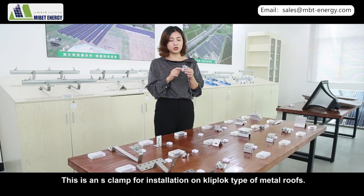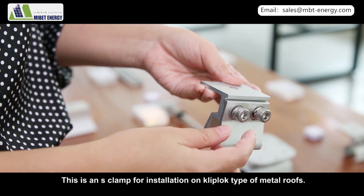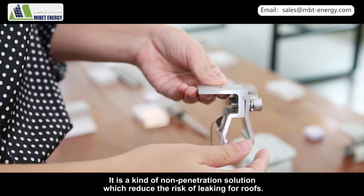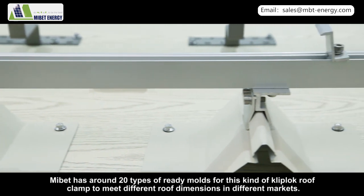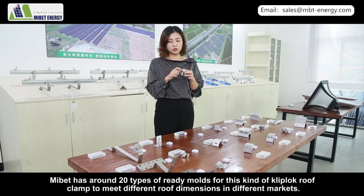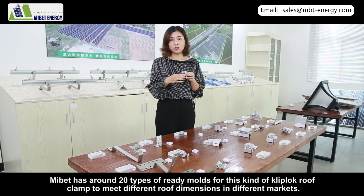This is an S-clamp for installation on clip-lock type metal roofs. It is a non-penetration solution which reduces the risk of leaking. MyBet has around 20 types of ready molds for this kind of clip-lock roof clamp to meet different roof dimensions in different markets.